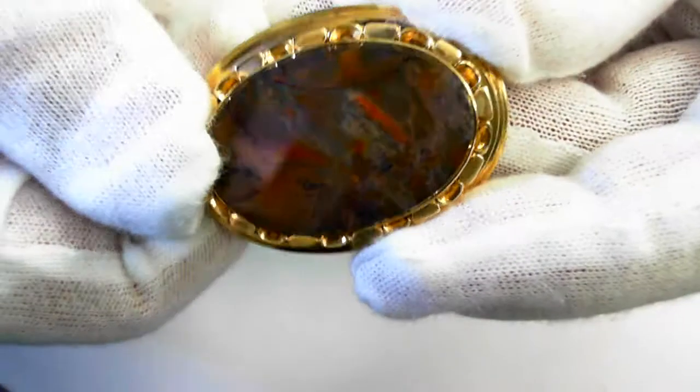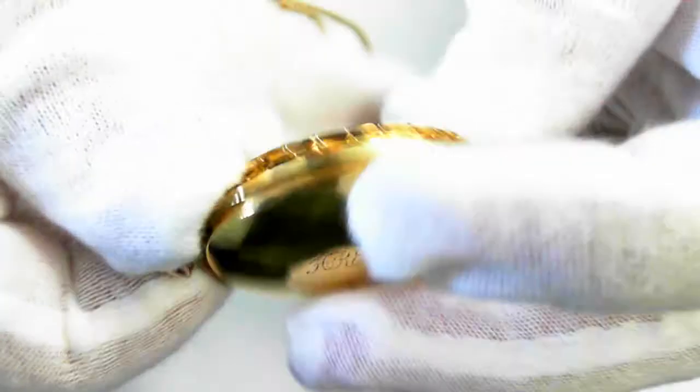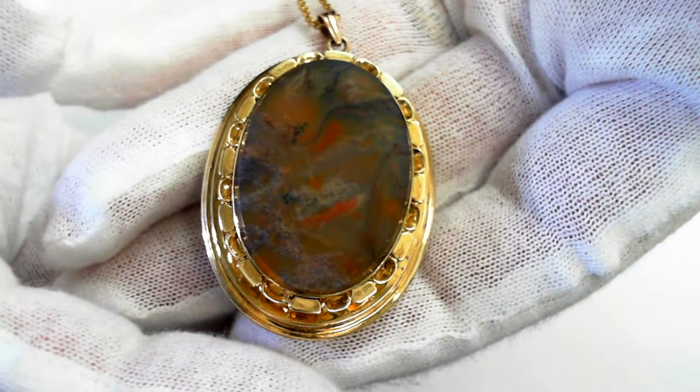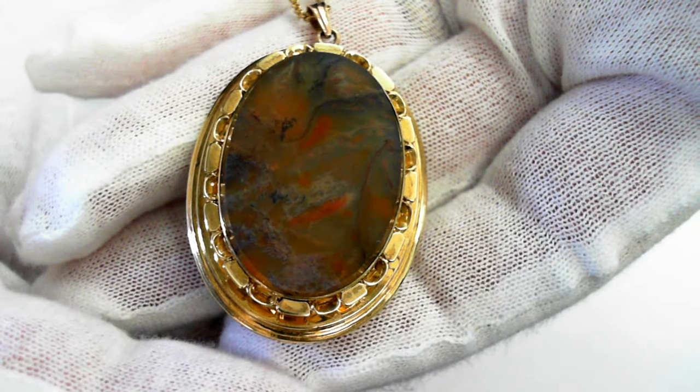Just a beautiful agate also. Look at the color in that — all handmade, mid-century. From bottom to top, including the top of the bale, is 47 millimeters.